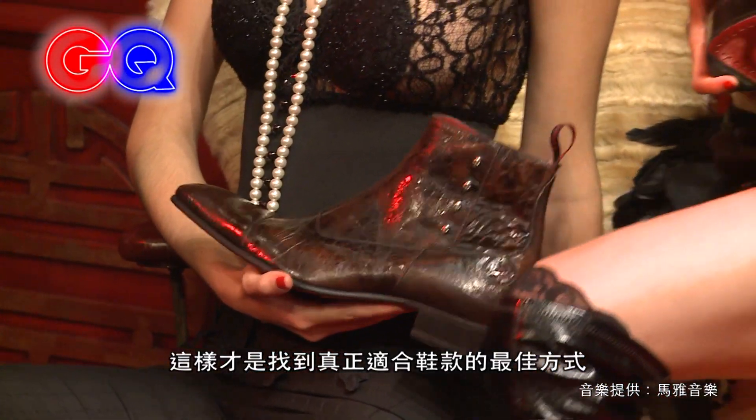So whenever you're trying any kind of shoes, you can't just necessarily say that one is going to fit me in that size. You do have to try maybe a half size each way. That's the best way really to get shoes that fit you properly.